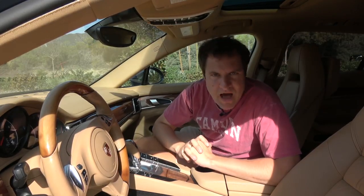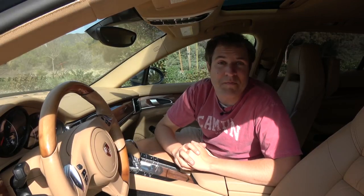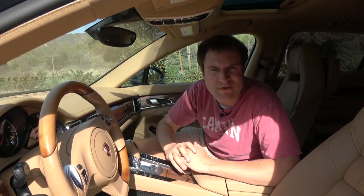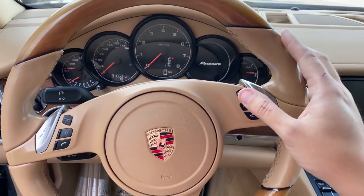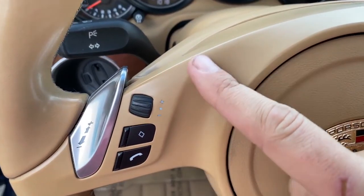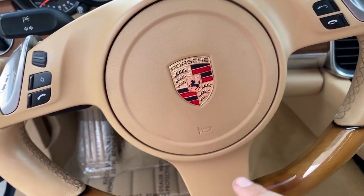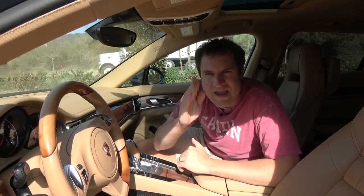Despite the relatively modern interior, there are some interesting quirks worth noting. One thing that has always bothered me about Porsche models from this era is the steering wheel. You have leather everywhere, wood, aluminum — everything looks very nice, top-quality materials. Then you get to the steering wheel center and it's this cheap beige plastic. It's such an odd place to cheap out — the center of the steering wheel that you're looking at all the time. It's like the only bad material in the entire interior, but it's right in your line of sight.